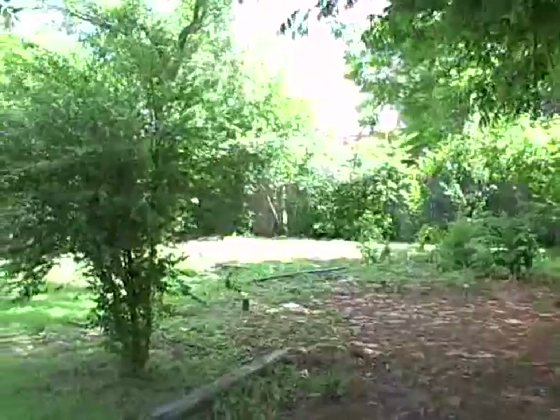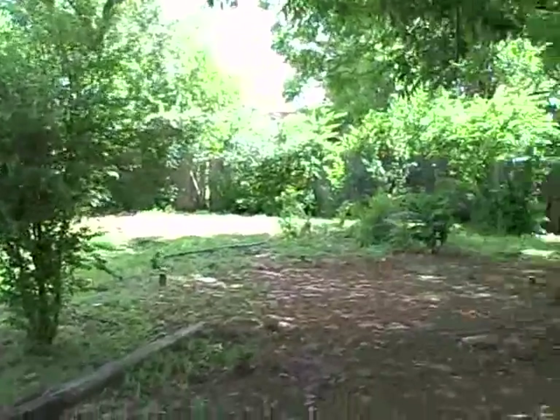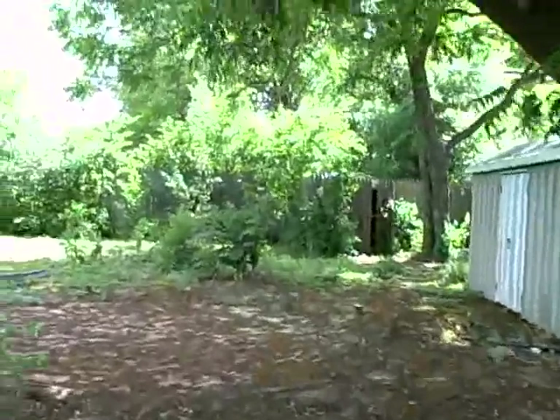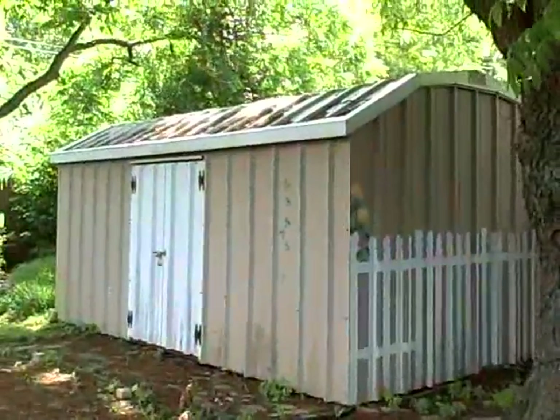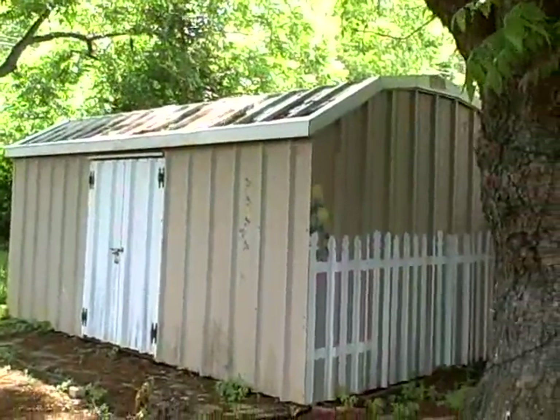Large fenced backyard with a barn for storage.